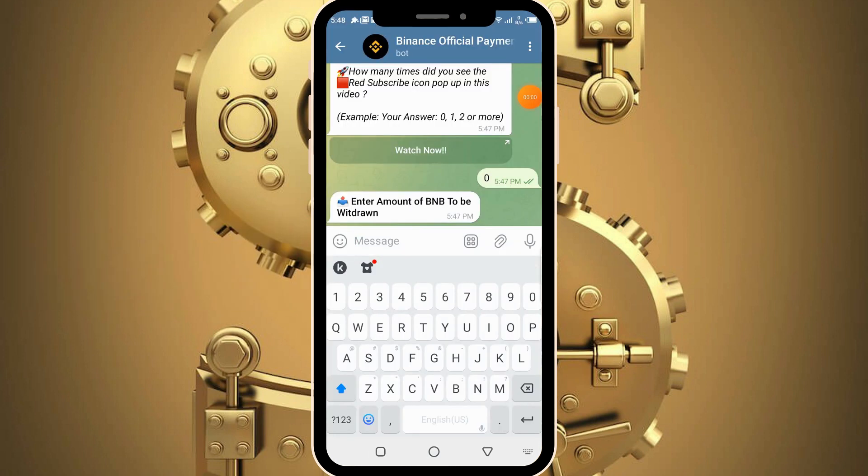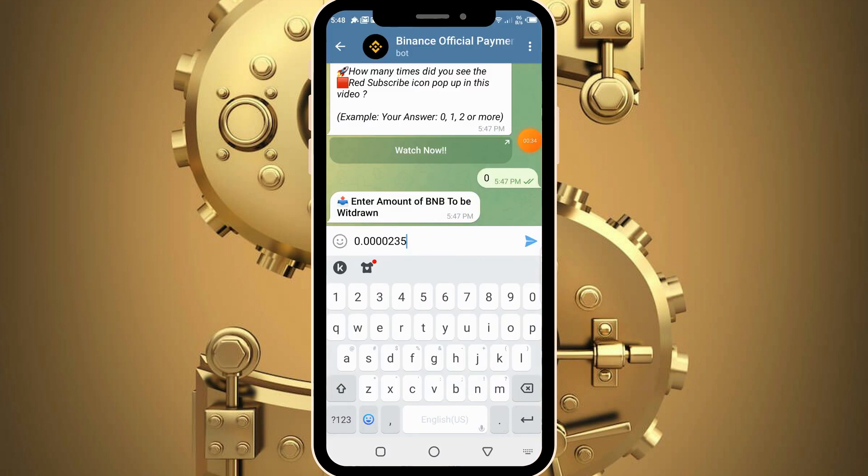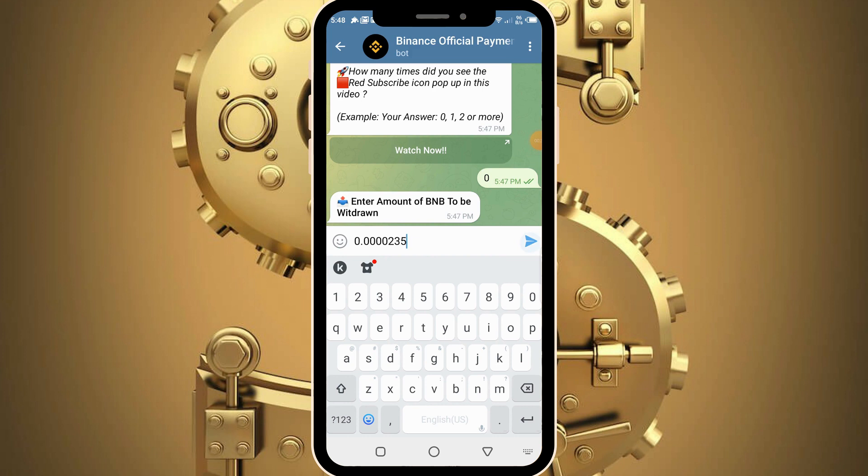It now tells us to enter the amount of BNB we wish to withdraw. The amount of BNB in my wallet right now is 0.00235 BNB, and this is the amount I'm going to be withdrawing. We're going to submit this amount and hopefully receive it into our wallet. Remember, if you check our wallet we have 0 BNB. So let's submit that value and check if this bot is truly going to pay us instantly.